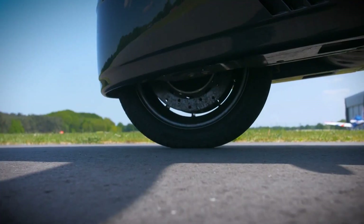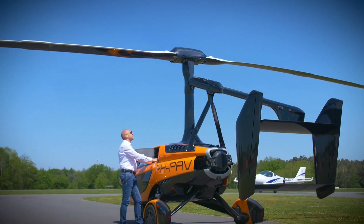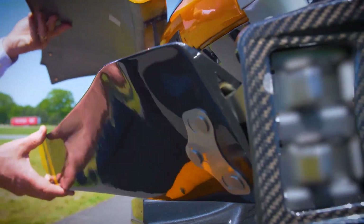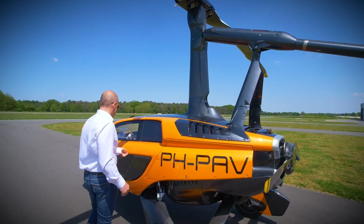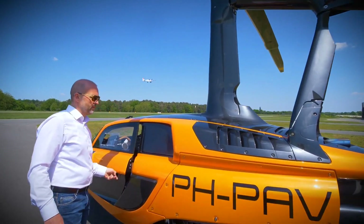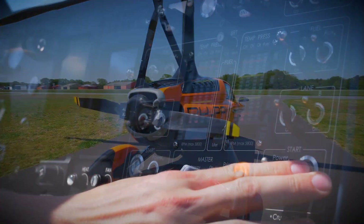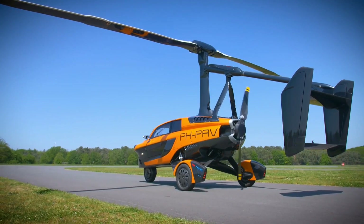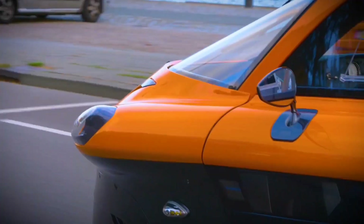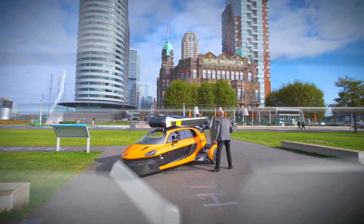It's designed to make your daily commutes more efficient and exciting than ever. In just 5 minutes, you can transform it from a car to a gyroplane and take to the skies, reaching altitudes of up to 11,000 feet. The PAL-V Liberty combines the convenience of a car with the freedom of a gyroplane, ensuring a safe and relaxed flying experience, meeting the highest aviation standards and making aviation more accessible and enjoyable.